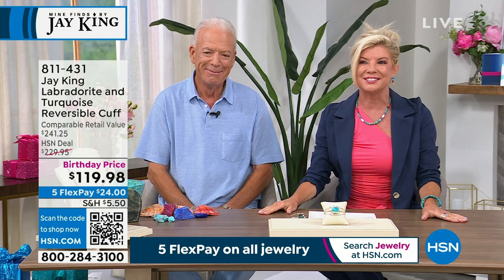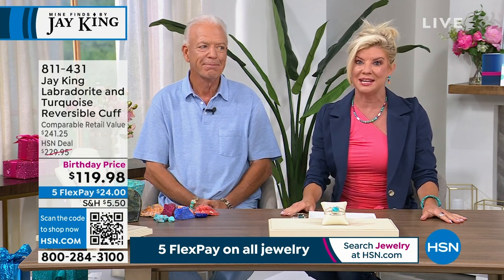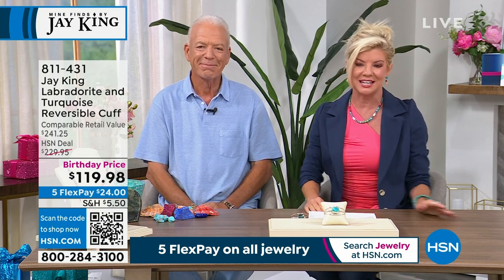The most talked-about special, of course, is our best value of the day that Jay and his team have been working on for many, many months for our birthday celebration. Take a look at our today's special.